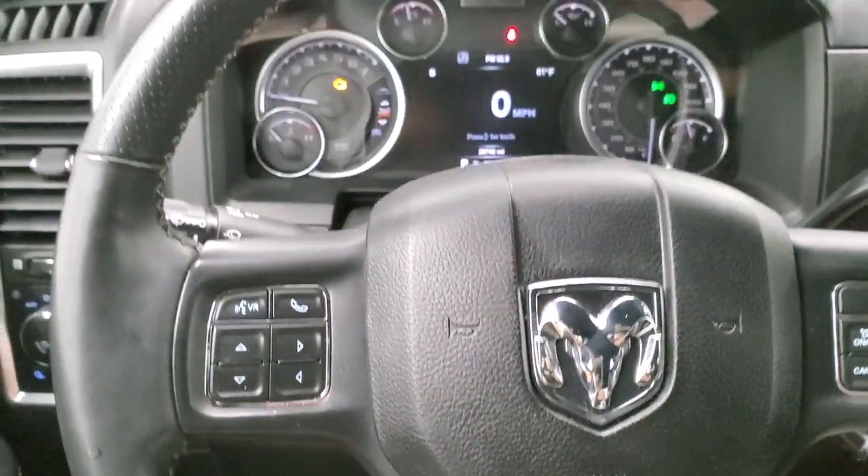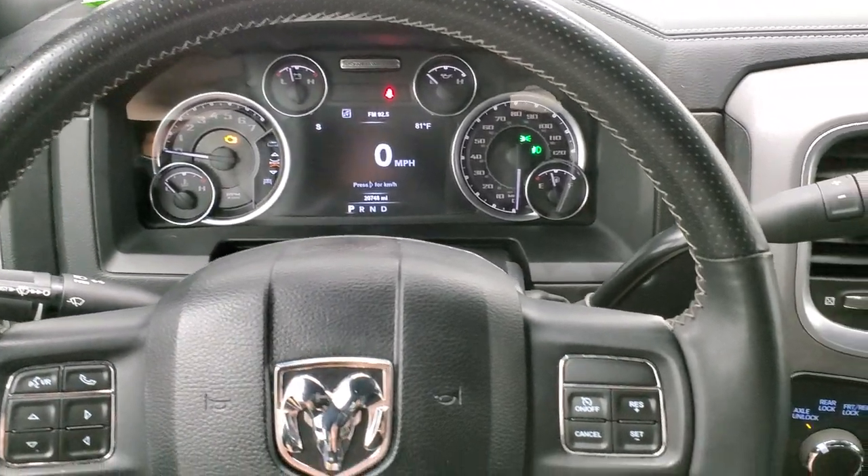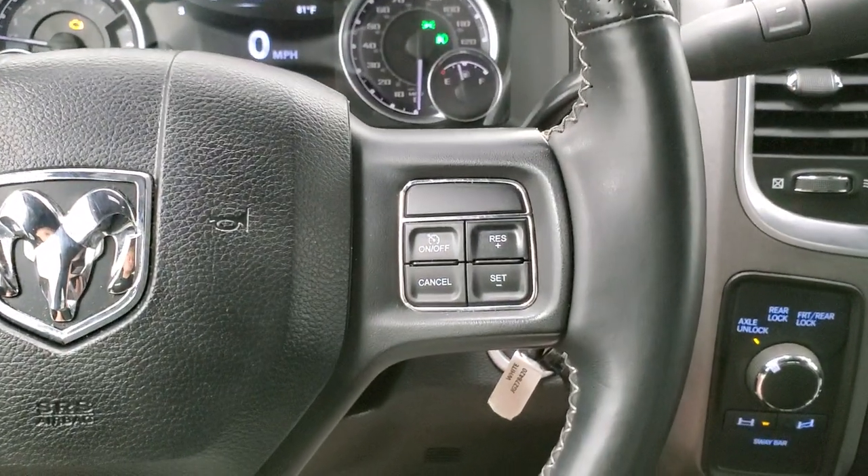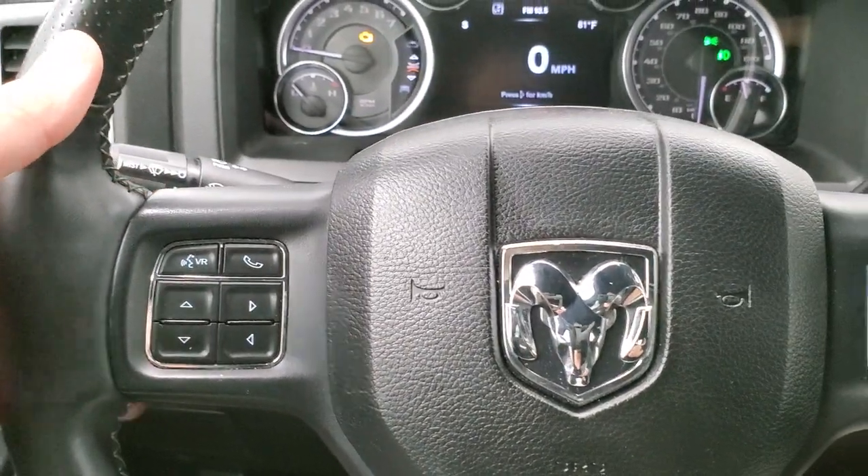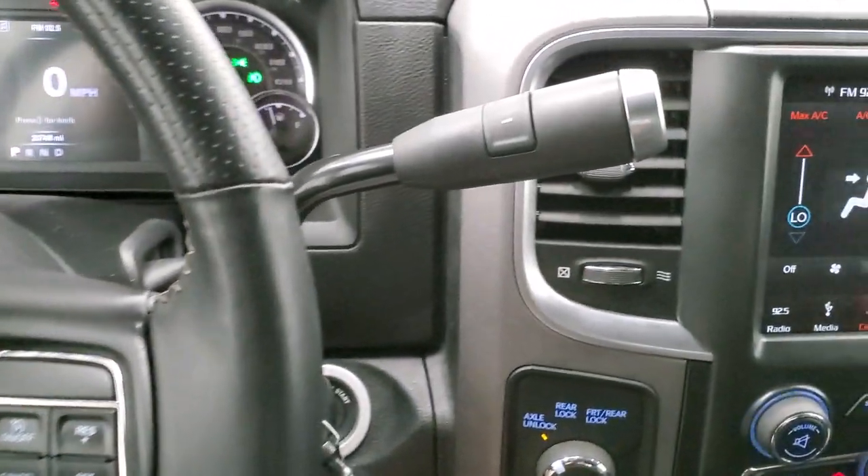It comes with the heated leather-wrapped steering wheel that's in really nice shape — I didn't see any major scuffs or scrapes on that. Cruise controls are on the right, Bluetooth and information center controls on the left, and you do get audio controls on the back of the steering wheel.